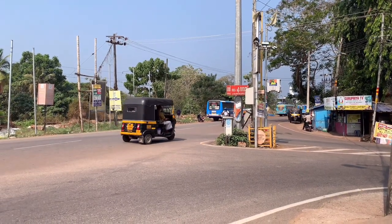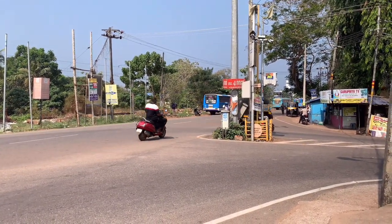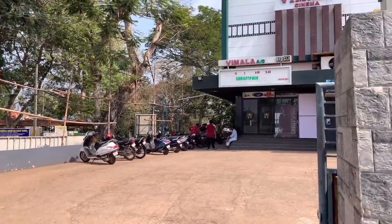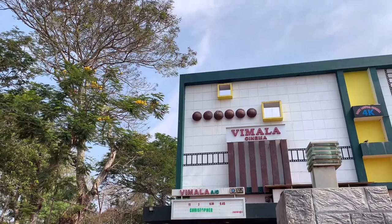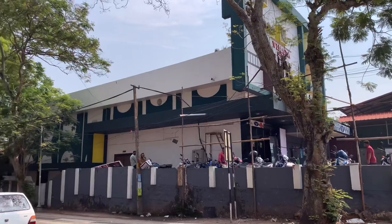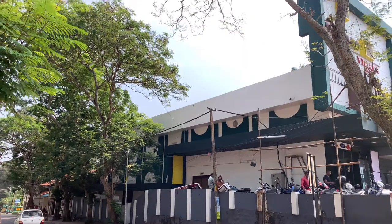This is the Shivagiri Road. Shivagiri is in this area. This is the theatre here — the Vimala Theatre. I've heard about this. The Shivagiri is here.